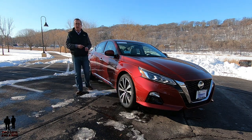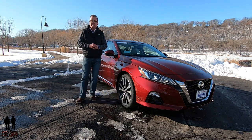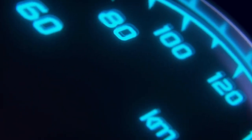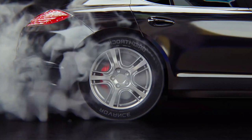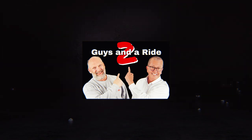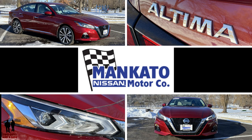This is a 2020 Nissan Altima All-Wheel Drive Platinum Trim Edition. Today we're working with our friends at Nissan of Mankato in beautiful Mankato, Minnesota.